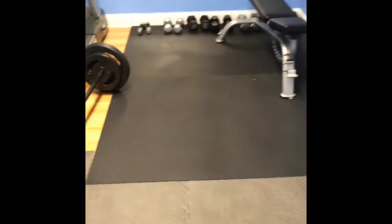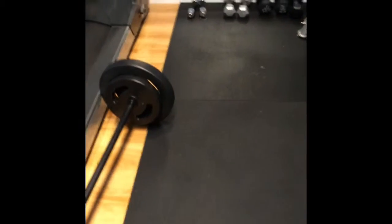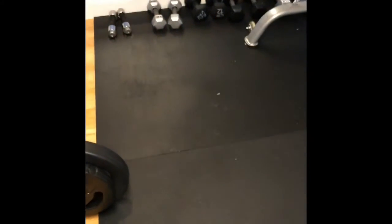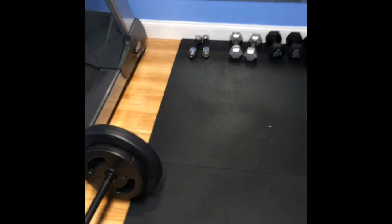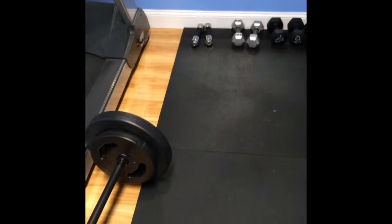The floor is these interlocking mat tiles — they're the Gold's Gym brand, got those at Walmart. And then over here we got this at Gymsource, which is like a professional workout equipment place, where you can drop 35-pound dumbbells on it to protect your floor.